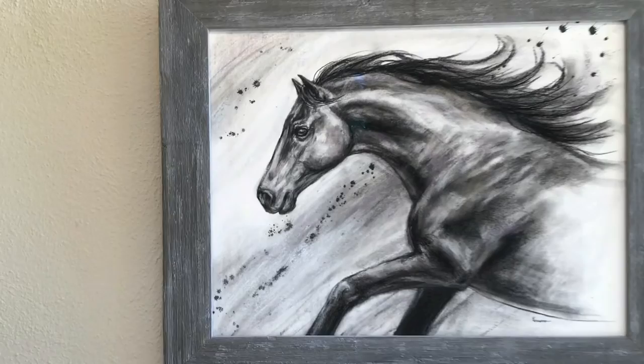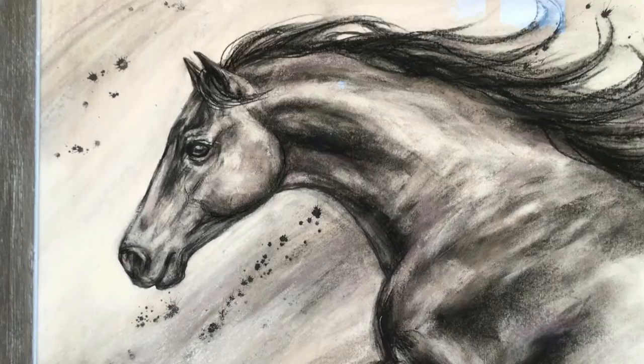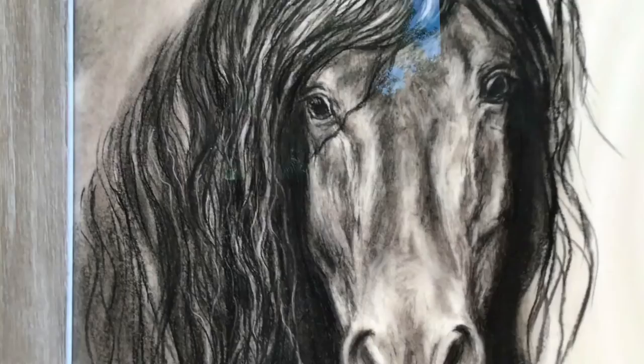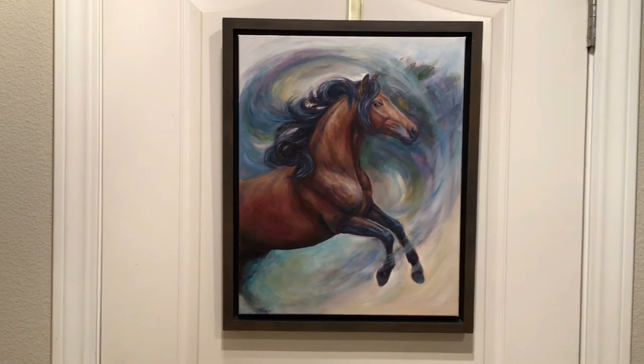This mixed media drawing, Free to Be, I used primarily charcoal, but I did add a touch of soft pastel and India ink. It is framed under non-reflective glass in a custom frame. This is a charcoal drawing named Amazing Grace, also in a beautiful custom frame. Bravado is an oil painting, size 16 by 20.